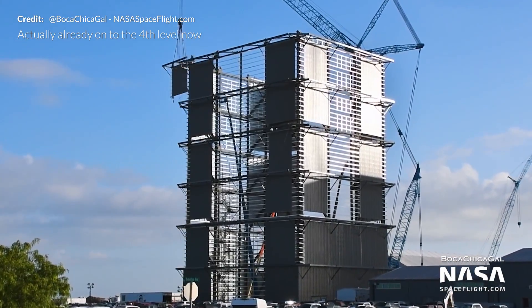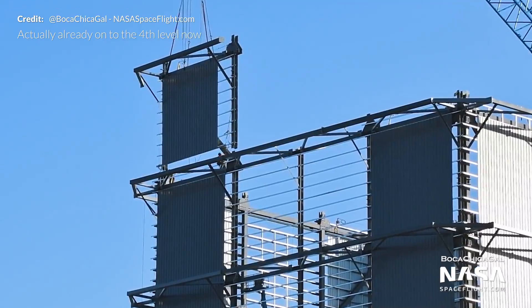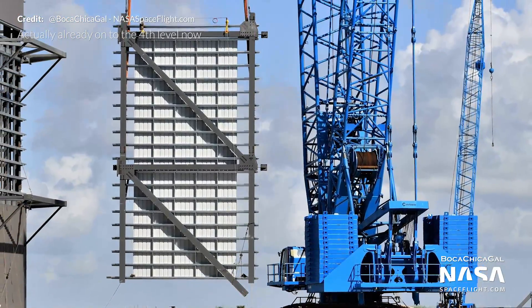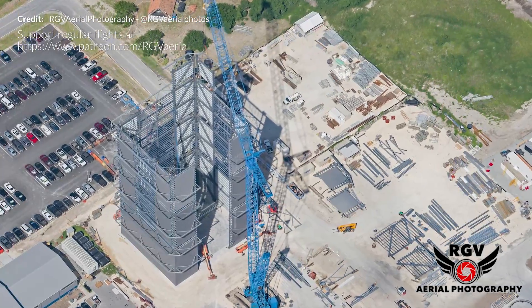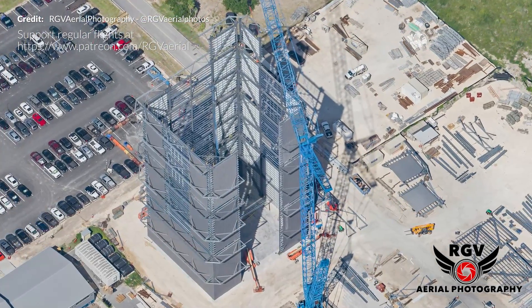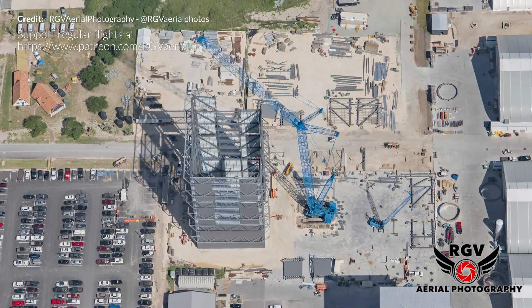The Super Heavy high bay continues to grow as well, with that third level being built out in preparation for the next level to kick off. The massive blue crane makes it look effortless, but I also suspect the massive size of the beast along with the complexity of operating it causes a number of frustrations and delays. It'll be nice for that job to be done just to free up a little space on site.